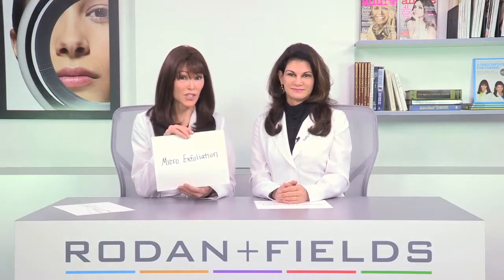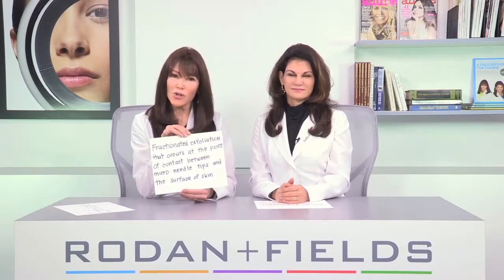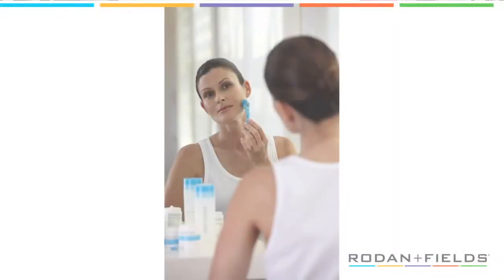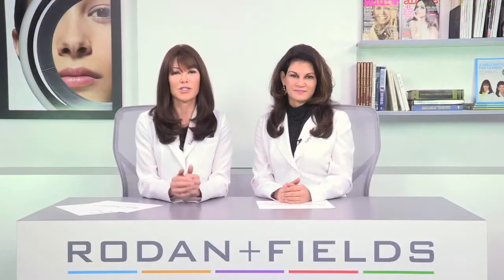Micro exfoliation, on the other hand, is fractionated exfoliation that occurs at the point of contact between the micro needle tips and the surface of your skin. When done daily, fractionated exfoliation improves the tone and texture of your complexion. And when used in conjunction with retinol and peptides, the result is a firmer, younger-looking complexion.